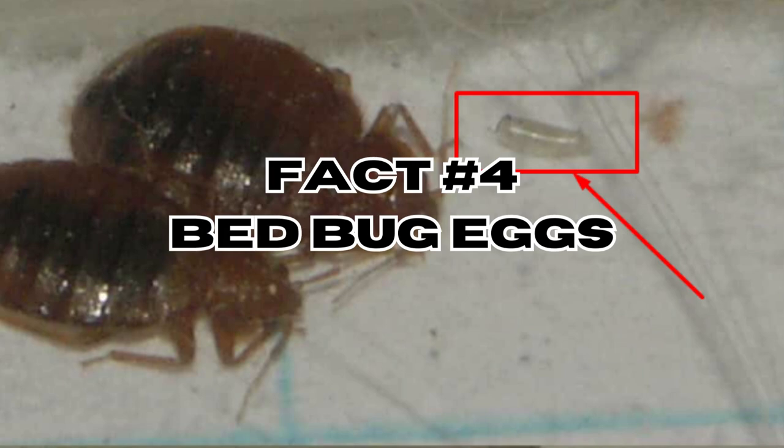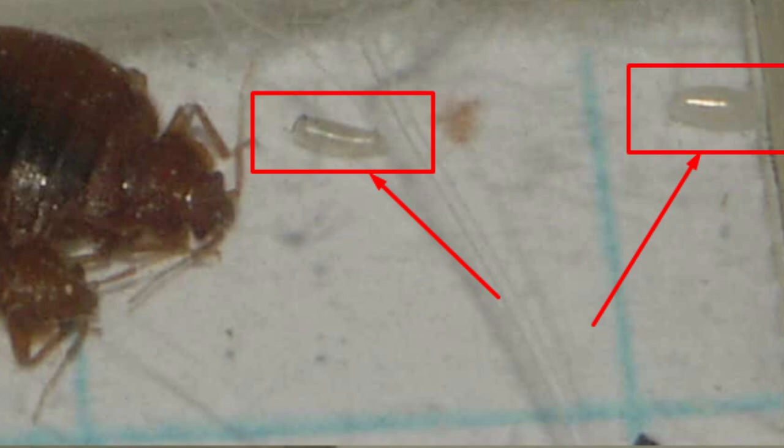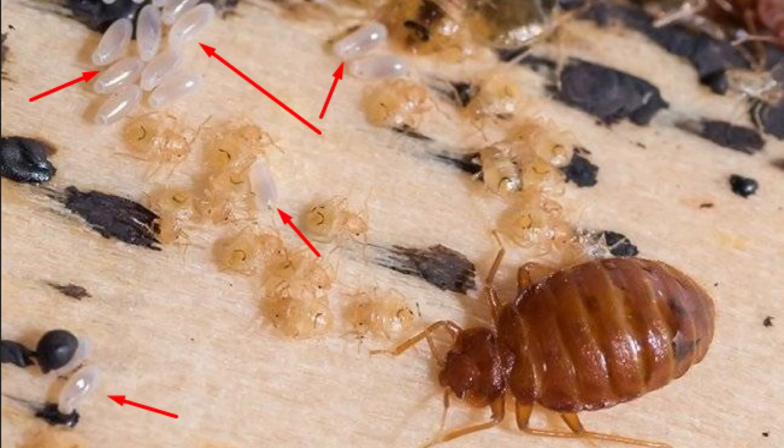Fact number four: bedbug eggs. Bedbug eggs are tiny, white, oval-shaped, and about one millimeter long. They are often laid in clusters and can be found in cracks, crevices, and along mattress seams.